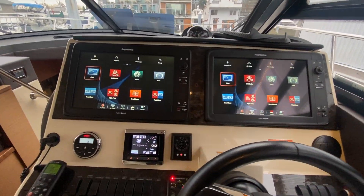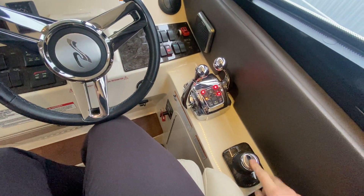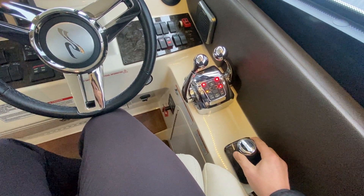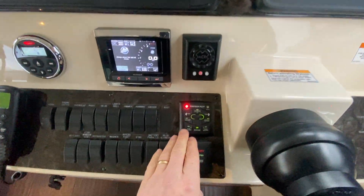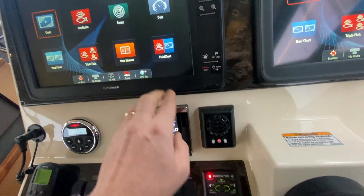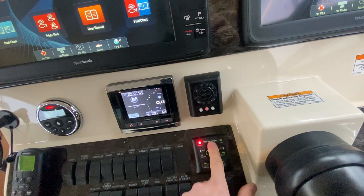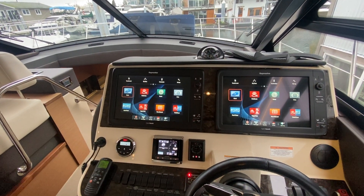The boat has Zeus pods and 493 hours on it right now, with a half tank of fuel. The Zeus pods and the joystick work really nicely together — as soon as you come out of gear and back into neutral, the joystick is active and you can go sideways, forward, rotating the boat any way you like. There's also the Precision Pilot with integrated autopilot, giving you auto heading and track waypoint — if you have a route plotted on your chart plotters, it will automatically follow it. You also have Skyhook, so if you're waiting for a fuel dock, watching fireworks, or dropping a prawn trap, you push Skyhook and the boat holds you in the same GPS location and heading — fixed right in one location.